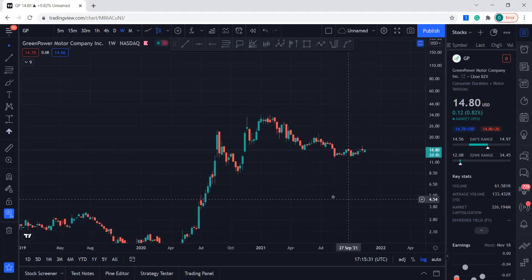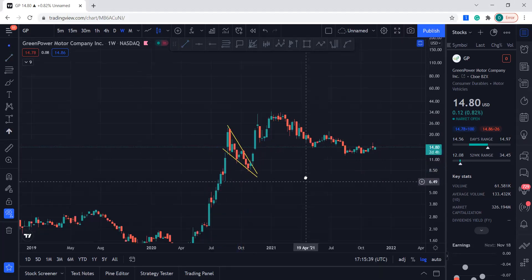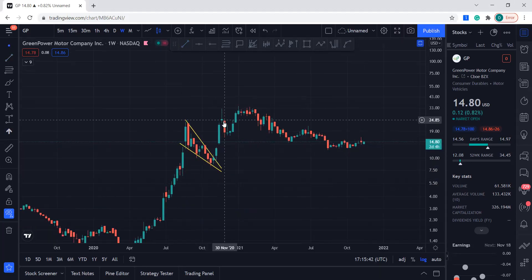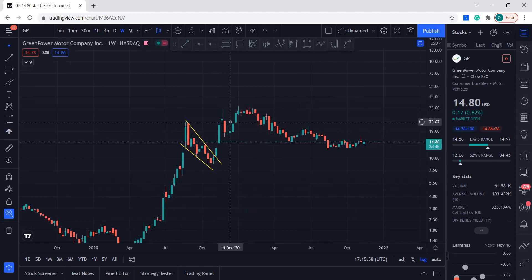Now we can see that this stock tends to make some patterns. Look at this pattern over here — it made like a falling wedge and then it broke out of it. This was the target, because usually when falling wedges break out it's right at the top of the wedge. You can also see this as a bull flag, or whatever you want to call it.